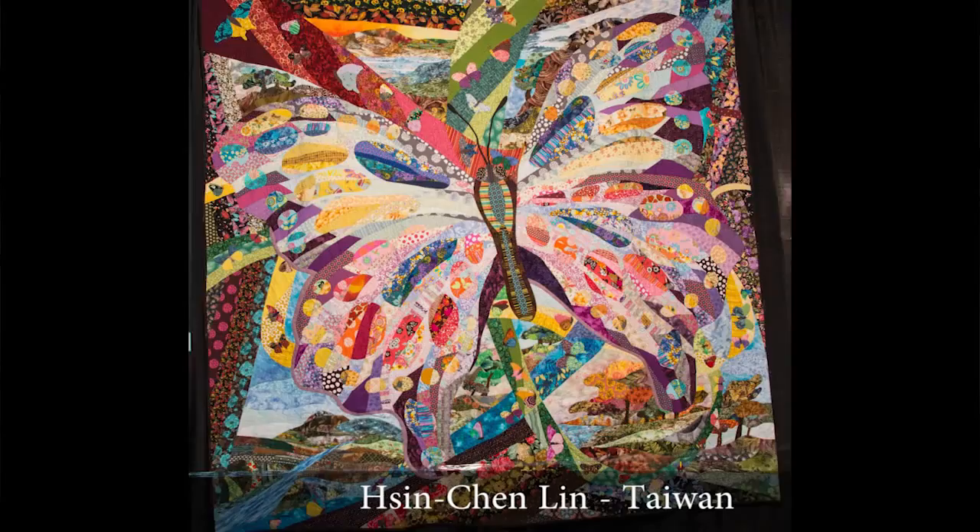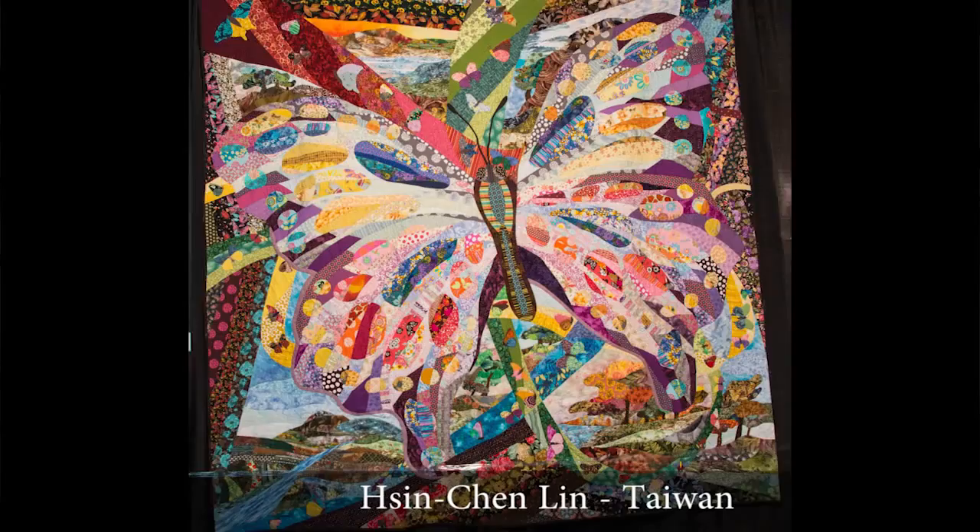This large quilt by Shinchin Lin is in the Taiwanese exhibit for ecological quilts. This is about the tragic plight of the migrating butterflies, and it's one of the most striking quilts in this exhibit.